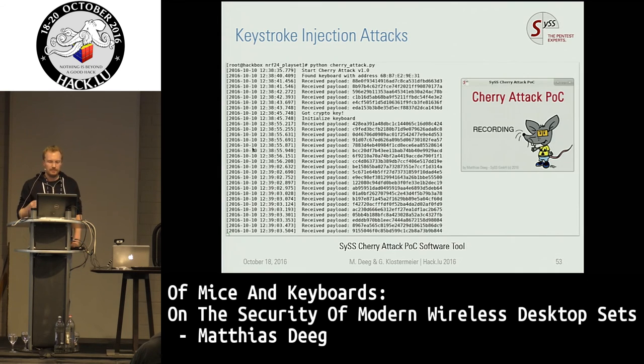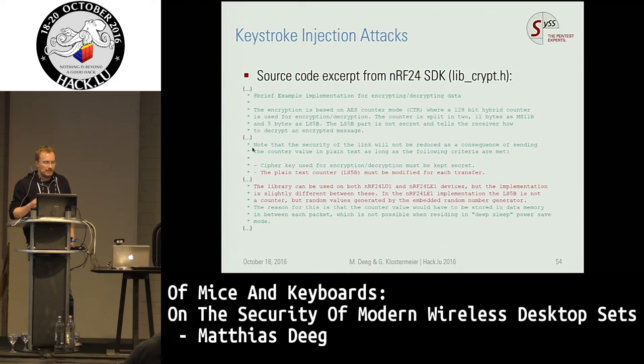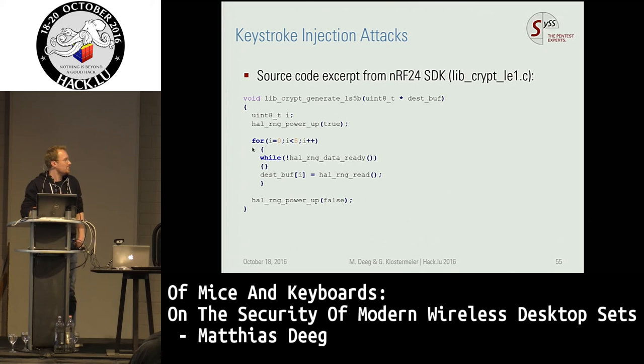The keystroke injection attack works for the Cherry keyboard, the Perix keyboard, and also the Logitech keyboard — though Bastille found the Logitech vulnerability just before us and reported it. From the NRF SDK we found differences between two NRF transceiver versions concerning AES counter mode encryption. There is not a counter used but a random value, and the devices cannot sync — they just use random values for the counter mode. The SDK source code shows use of a pseudo-random number generator for generating a five-byte random value.